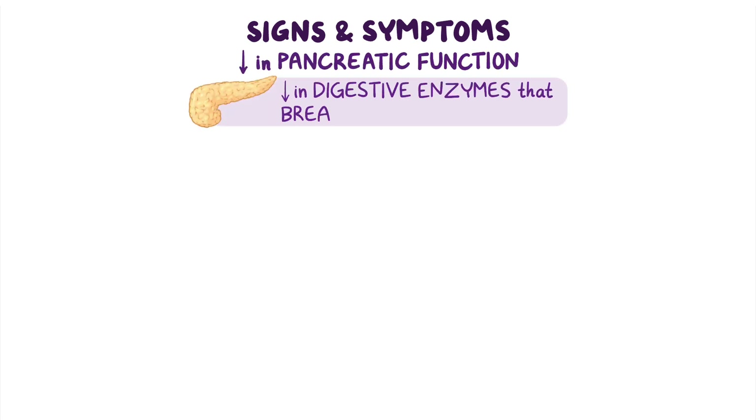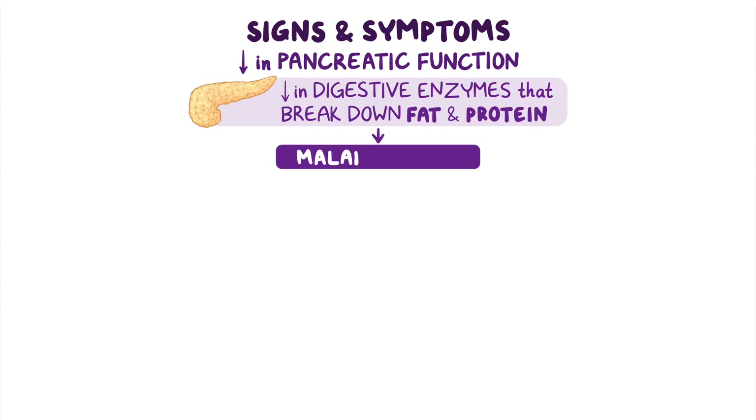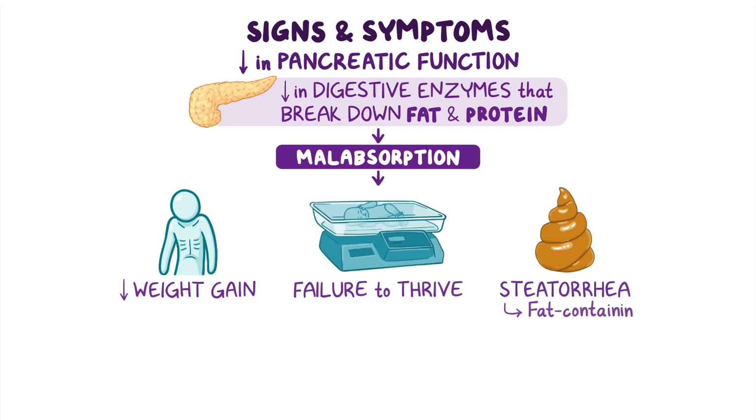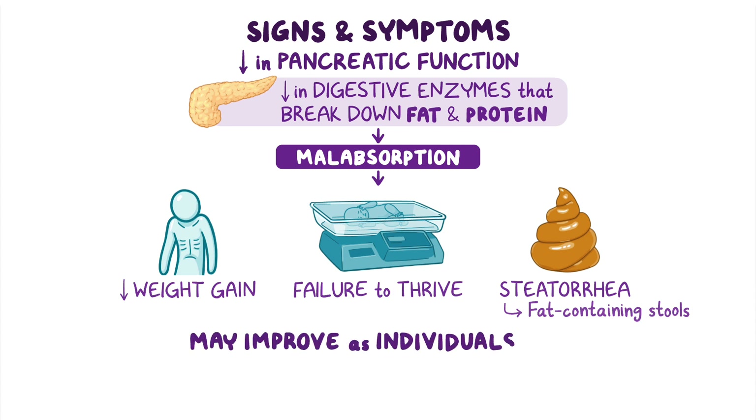SDS can also cause a decrease in pancreatic function, leading to a decrease in digestive enzymes that break down fat and protein, causing malabsorption. If left untreated, this can lead to decreased weight gain, failure to thrive, and steatorrhea, or fat-containing stools. However, decreased pancreatic function may improve as individuals age.